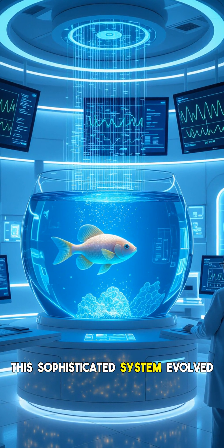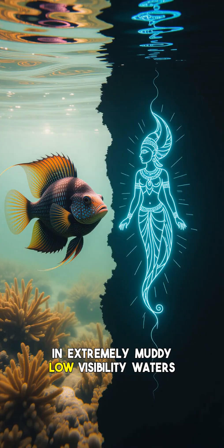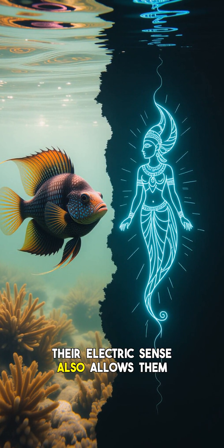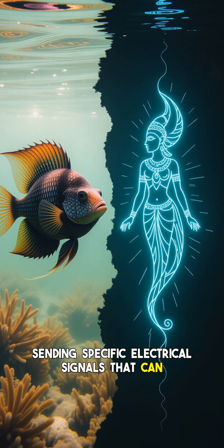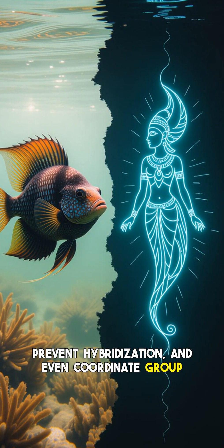This sophisticated system evolved because the elephant-nosed fish lives in extremely muddy, low-visibility waters where traditional sight is ineffective. Their electric sense also allows them to communicate with other elephant-nosed fish, sending specific electrical signals that can convey information, prevent hybridization, and even coordinate group behavior.